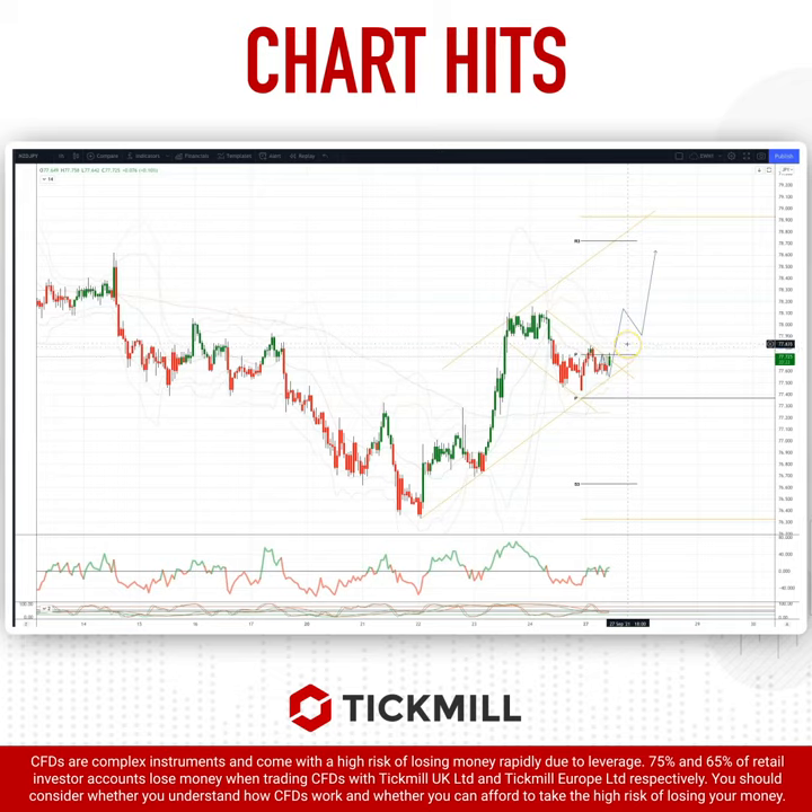I'm looking for a move through 77.85 as an opportunity to set long positions, targeting an extension up through the prior highs at 77.11, then on to test resistance at 78.60, and then up to weekly range resistance and projected trendline resistance coming in at the 79 handle.